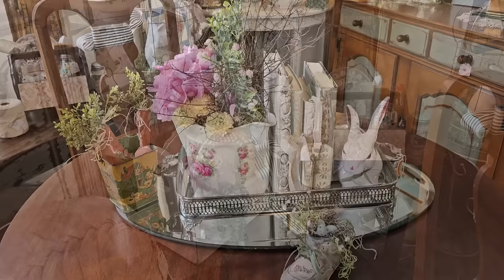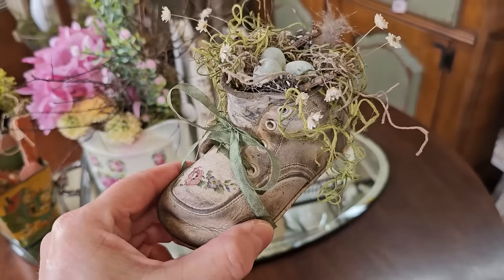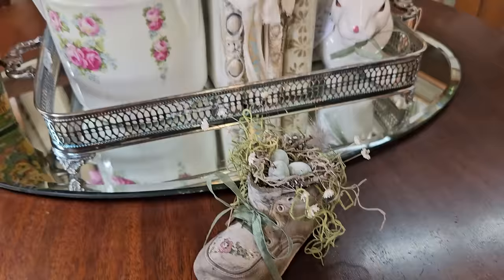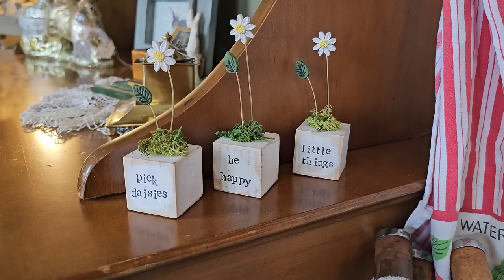I thought this was such a great idea — they took an old baby shoe and made it fancy. And this is a good mantra: we all need to pick daisies, be happy, and enjoy the little things.